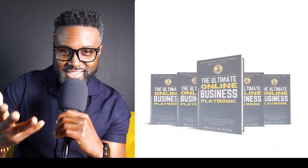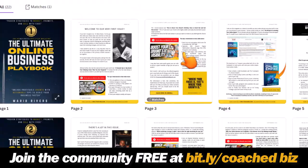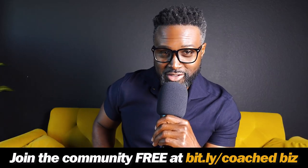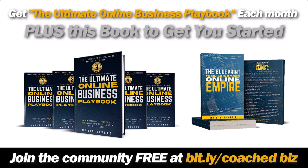Thanks for watching this video. I hope you're enjoying it, but I want to take some time to invite you to my email list, where each month I send out a magazine for entrepreneurs with the latest tips and tactics to help entrepreneurs grow their business. It's all in one place — like the cliff notes. I want to invite you to join my email list, and as my special gift to you, I'd like to give you The Blueprint to Building Your Online Empire when you join our email community. And now back to the video.